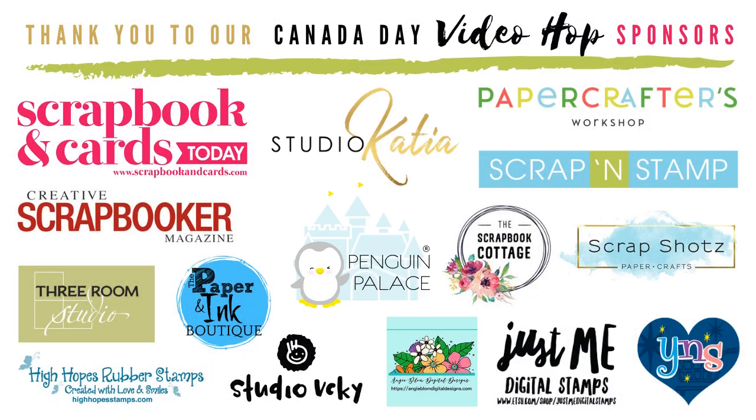For the prize information: we've rounded up a total of 13 shops and two Canadian papercraft magazines who generously sponsored today's event, and there's over a thousand dollars in prizes available to be won. After you've finished watching my video please leave a comment for your chance to win, then click the link in the description for the next person in the hop. The more you comment the higher your chances. All giveaway details are on Emily's blog post, linked below.